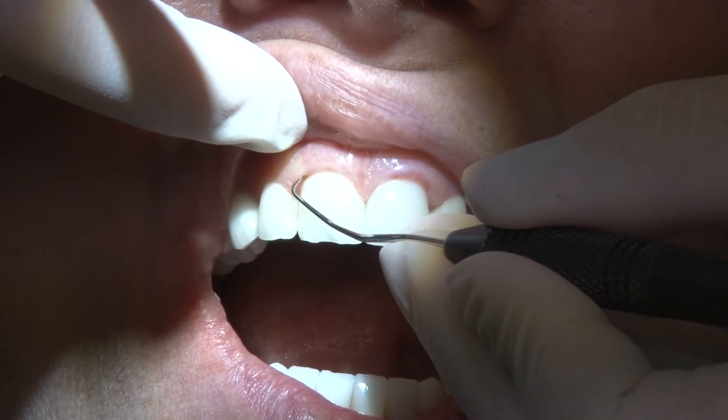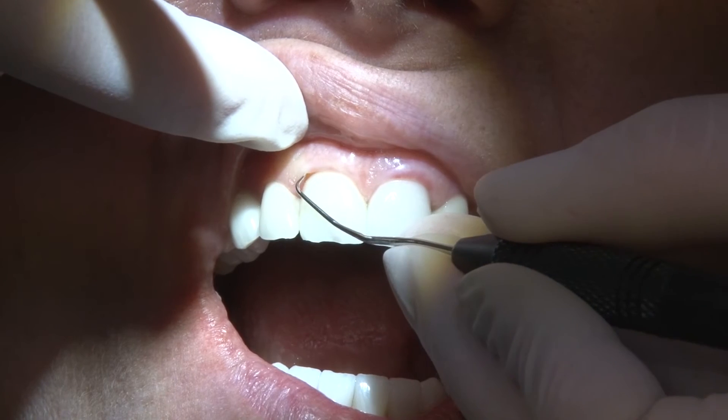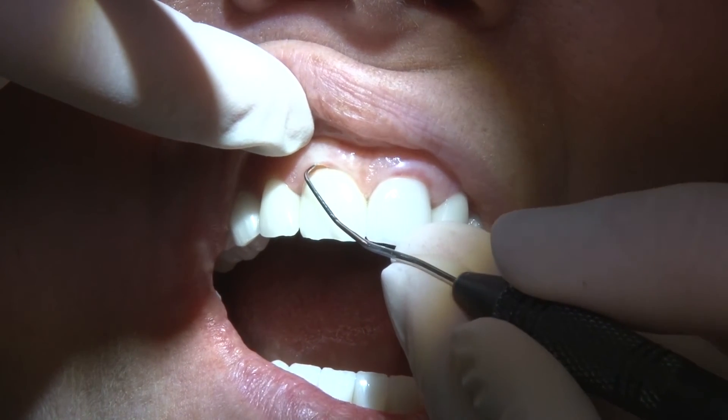It is also effective for detecting root caries, exploration of pocket characteristics, and detecting restorations.